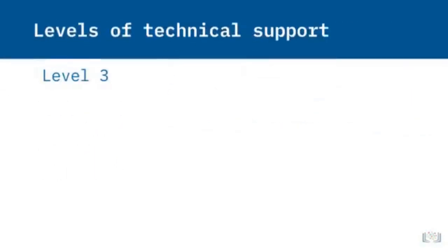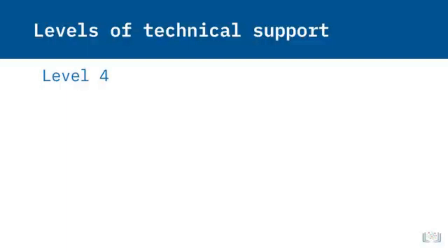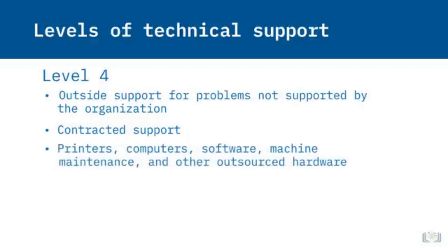Level 3 technicians are skilled specialists and analysts with wide experience and access to resources needed to recreate issues in a lab environment. They attempt to determine the root cause, which may lead to product changes and solutions passed down to Level 1 and 2 technicians. Level 4 support exists outside the organization and includes contracted support for products from other manufacturers — this may consist of support for printers, computers, software, machine maintenance, and other outsourced hardware and software.